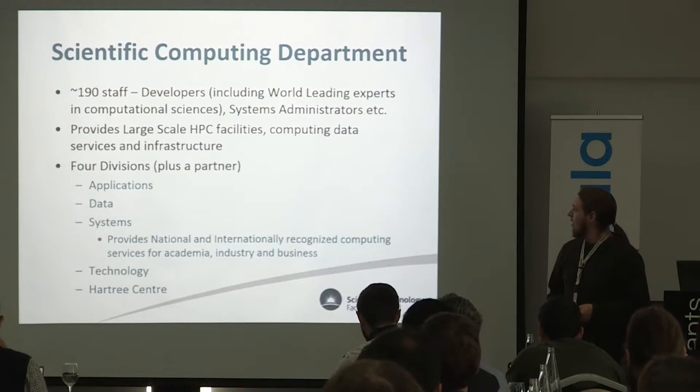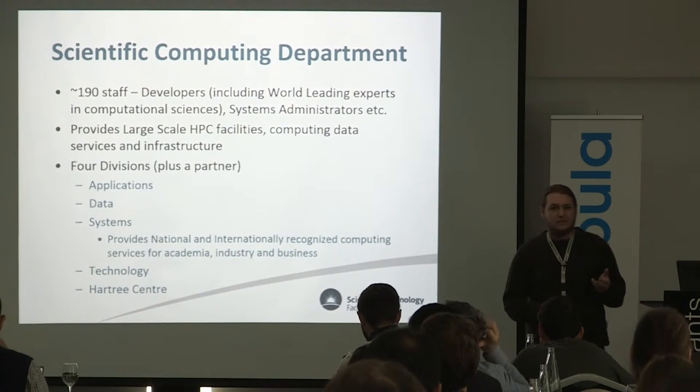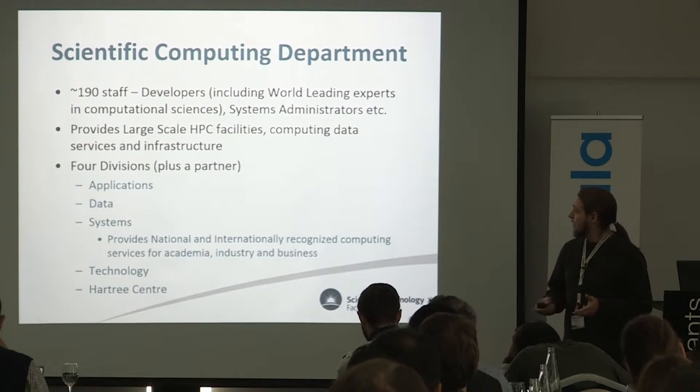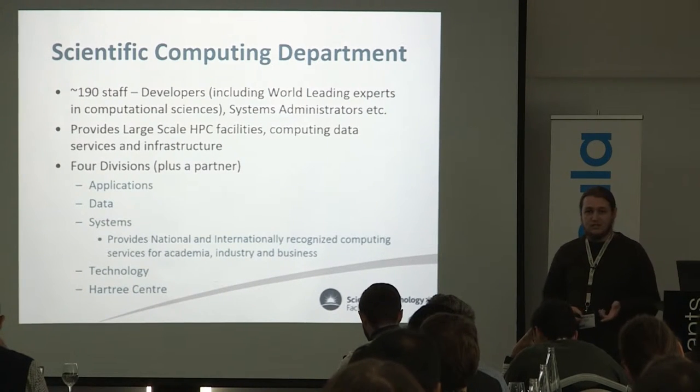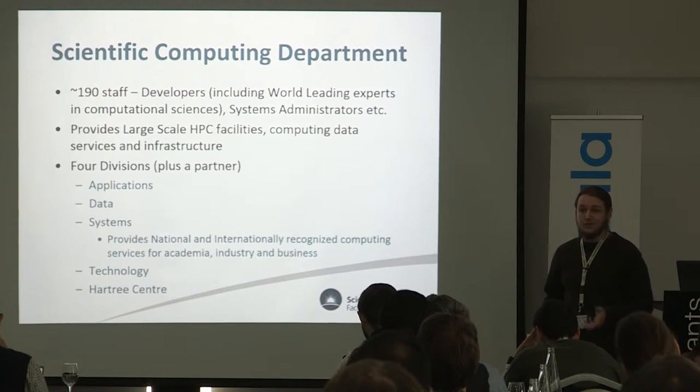We have globally recognised research capabilities and we try to inspire young people to get into science and technology. Within the scientific computing department, we've got almost 200 staff — computational scientists, developers, sys admins, support staff — everything we need to do a good job. We provide large scale HPC facilities, lots of data services and infrastructure for doing science.